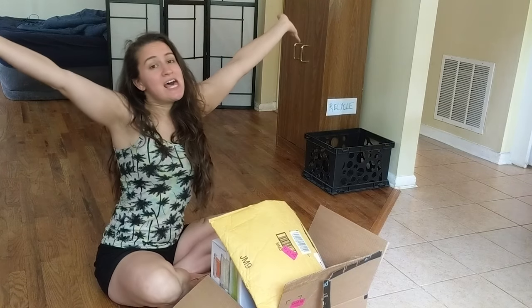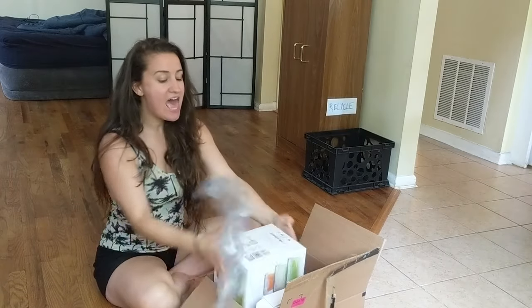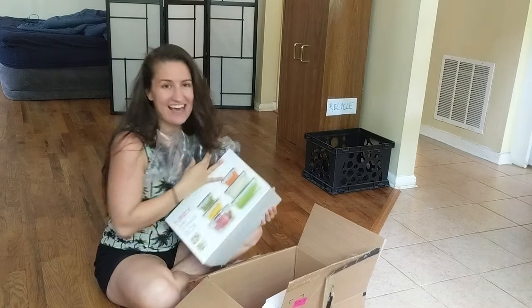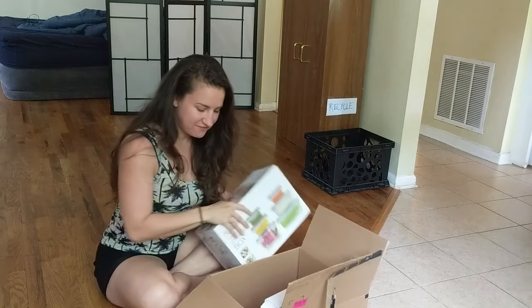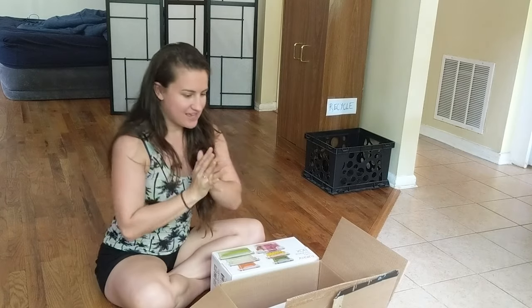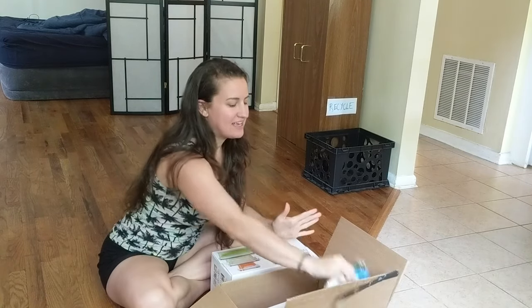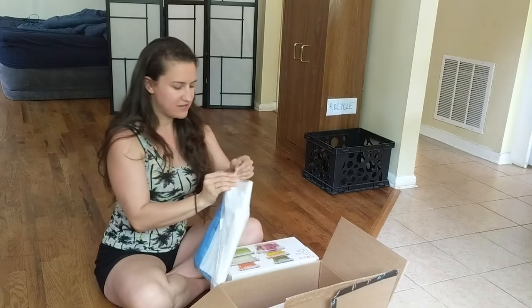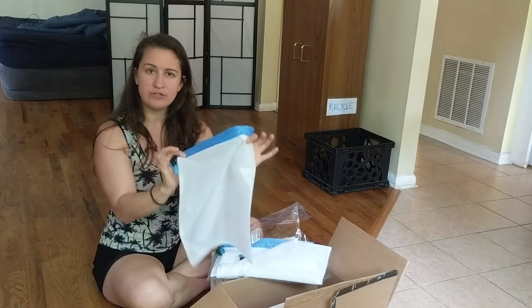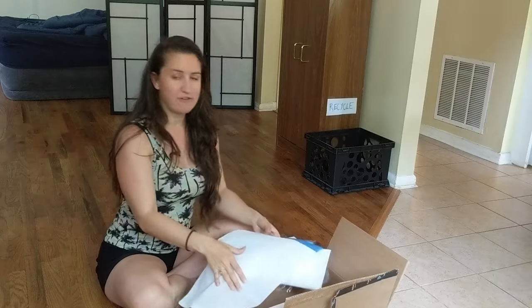It's Christmas! I ordered a bunch of stuff to start my reusable car kit, and I'm really excited because all of it arrived today. I've got my reusable produce bags for grocery shopping, and I don't have to use those plastic bags ever again.